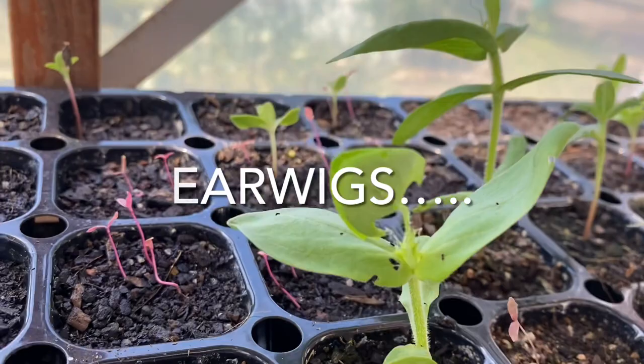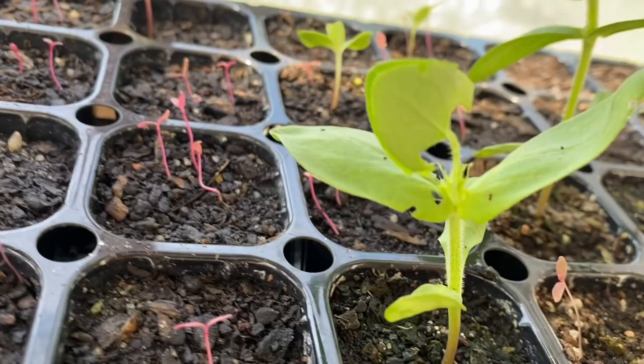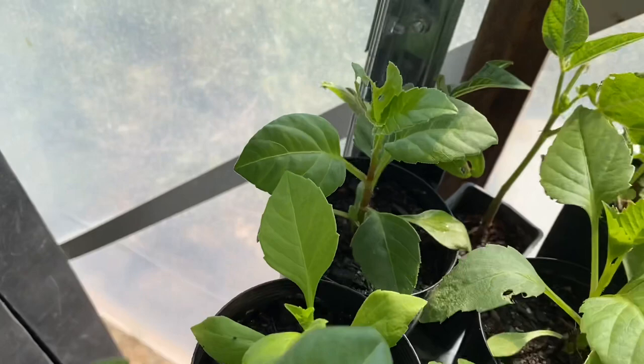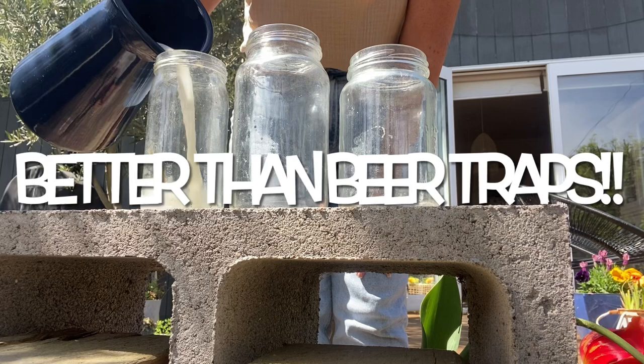Earwigs are nocturnal creatures, so during the day they tend to hide in moist areas under mulch, logs, or rocks. They are very partial to young plants and pollen, so they often move from flower to flower. Because of this they're very helpful pollinators, but in large numbers they destroy seedlings rapidly. The best way to keep them under control is with some of the bug traps that I have in the description below — it's a liquid and you just pour it straight into jars and place them out in your garden.